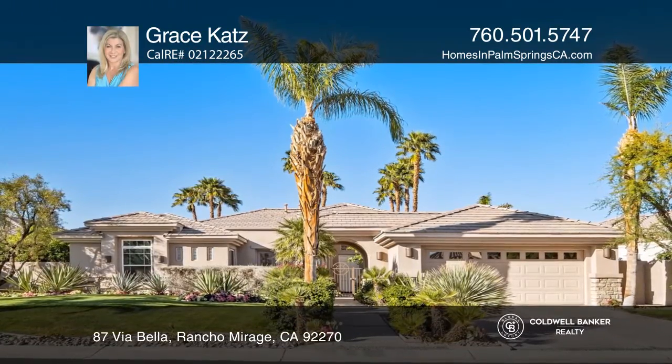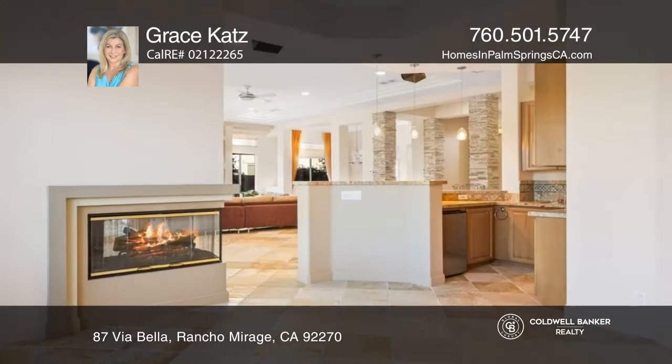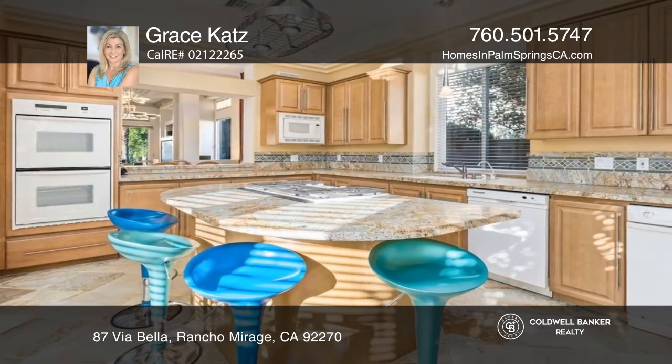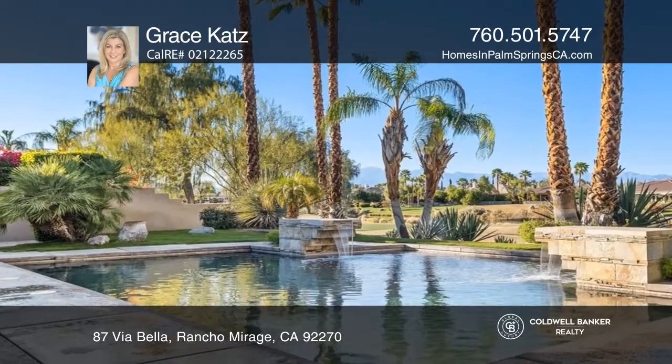Rancho Mirage welcomes you to this beautiful home on over a quarter of an acre. With three beds and three and a half baths, the expansive home offers a well-designed floor plan layout offering a grand entry, great room, wet bar, cozy fireplace, and a lovely kitchen.